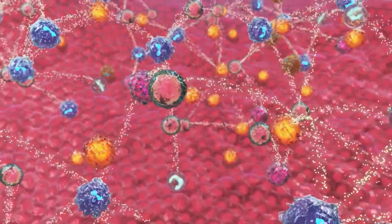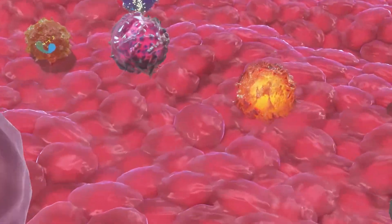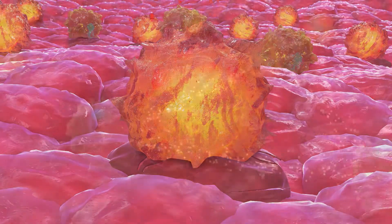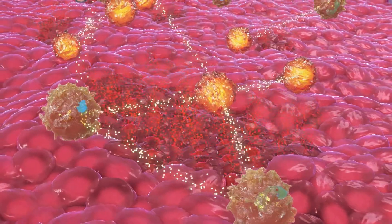Uncontrolled proliferation of these destructive cells promotes a number of harmful processes, such as the excessive secretion of pro-inflammatory factors and cell death, which leads to further tissue damage and even the loss of organ function — a hallmark of inflammatory diseases.